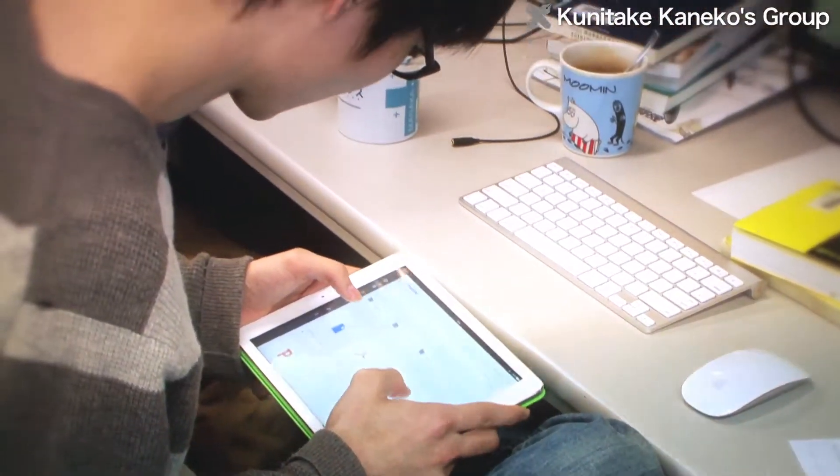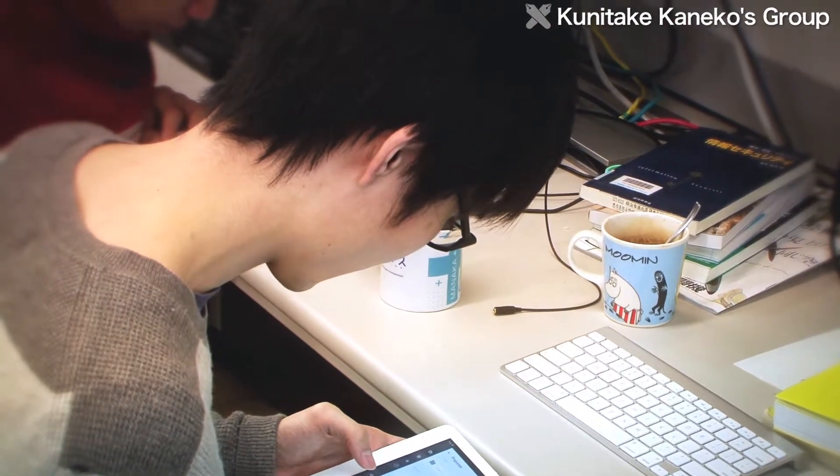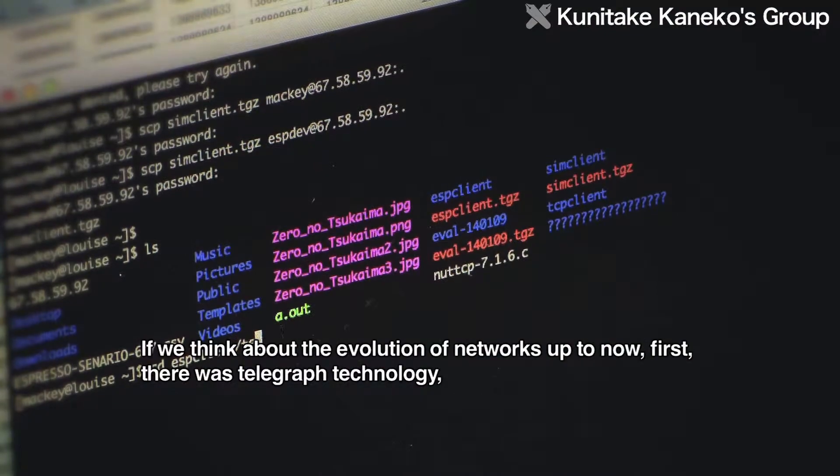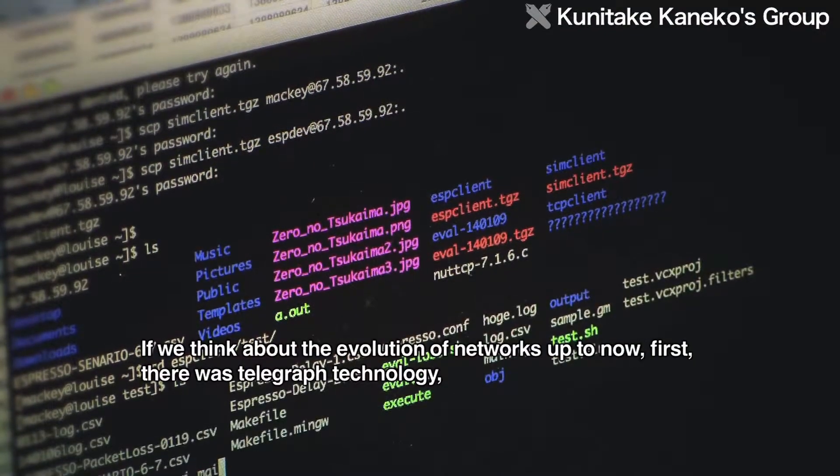What is the lab most interested in? The knowledge of applications — specifically, what applications need from the network.